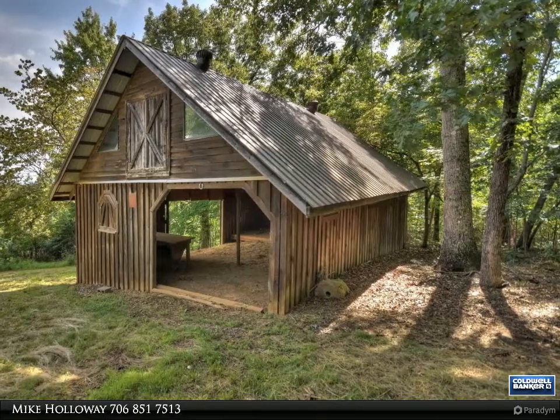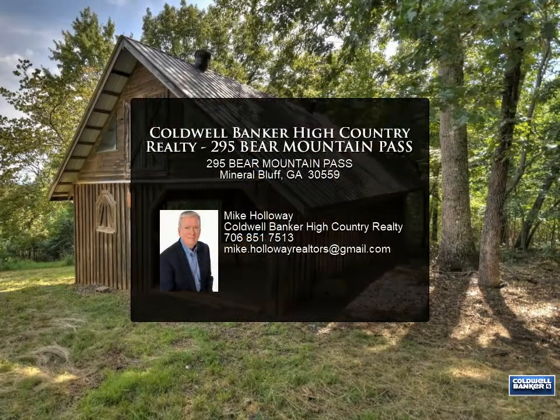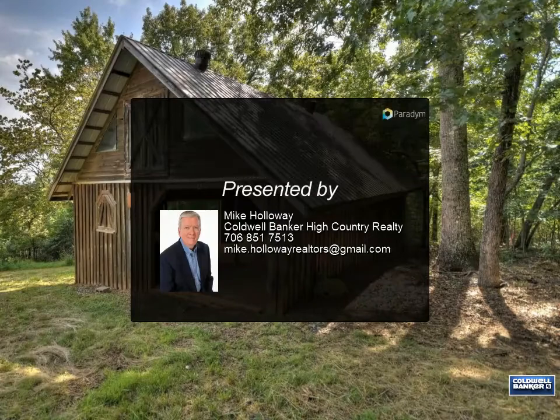This would make a great long-term rental property with two residences for a dual-income stream. The only restriction is no mobile homes. For more information, please contact the listing agent.